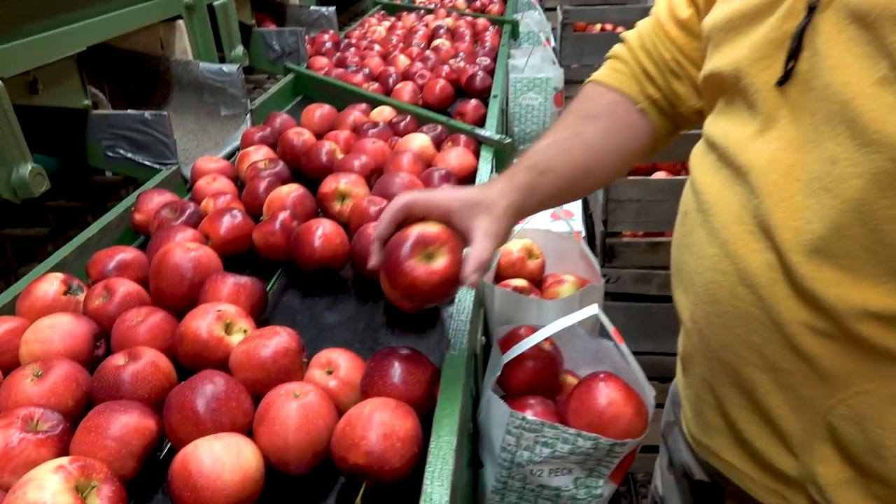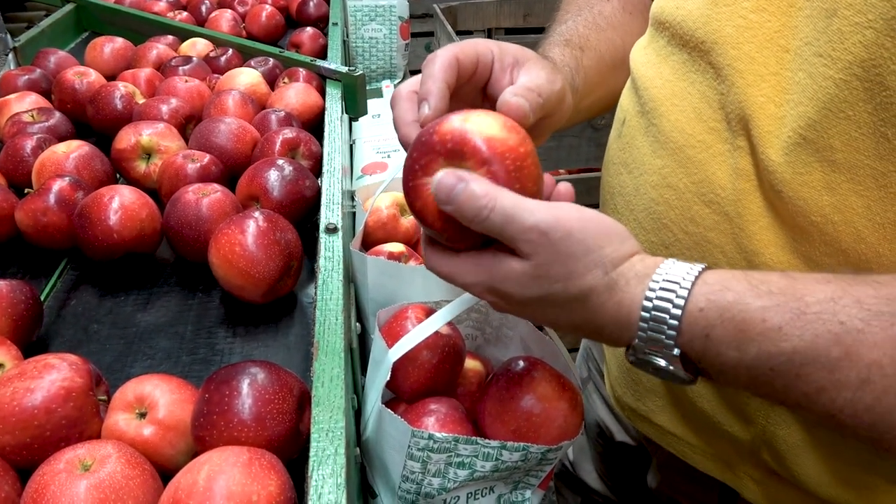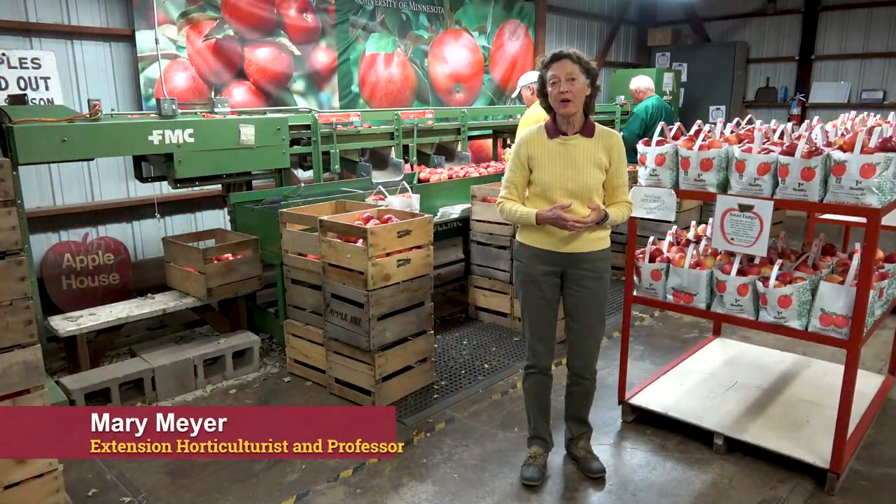It's fall in Minnesota, a great time to eat apples, to buy apples, and to go to apple orchards. I'm Mary Meyer from the University of Minnesota Extension.